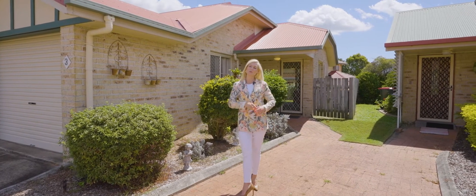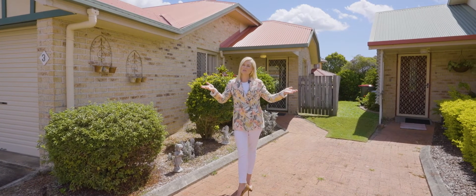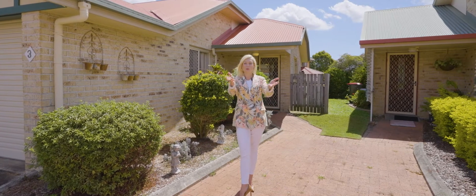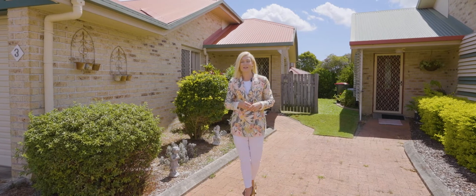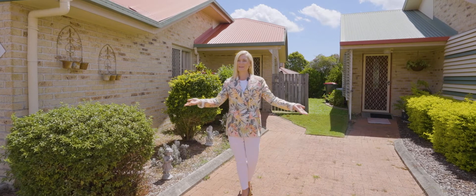I'm Keren Osgaby from Sold Property Group. This amazing property could be your new home or a trouble-free investment. It's unit 3 at number 7A Copernicus Street at Wynnum West. I can't wait to see you at the open home.